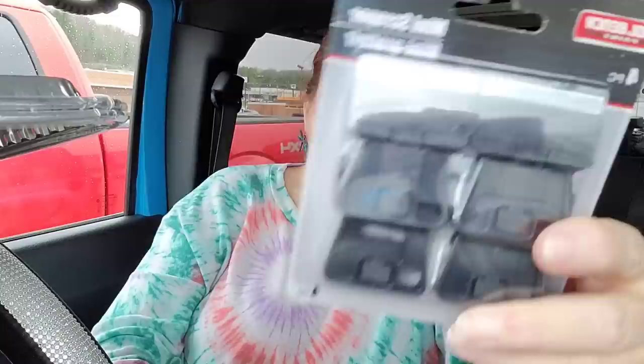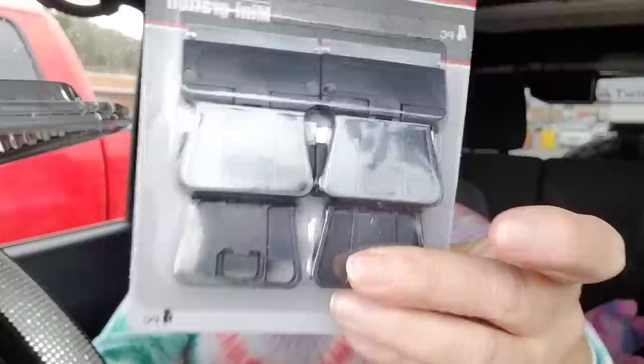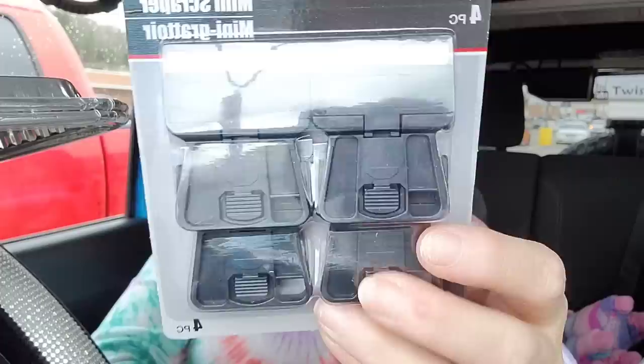Somebody told me these are really great for cleaning a glass top stove — they're mini scrapers. It's a four-piece set. I think this will really help with my stovetop, so I was glad to find them.